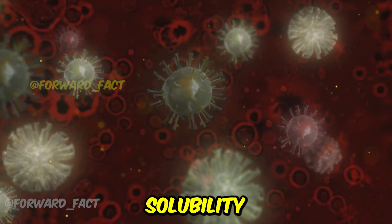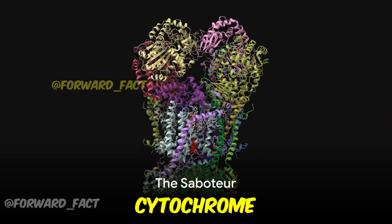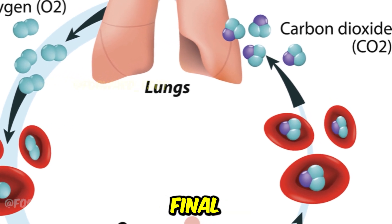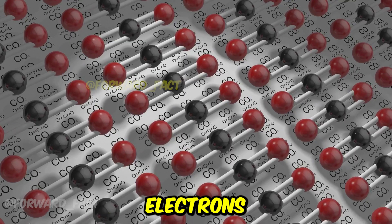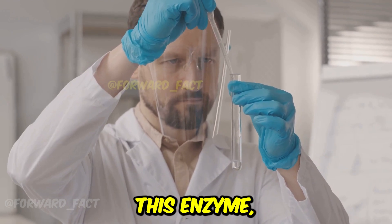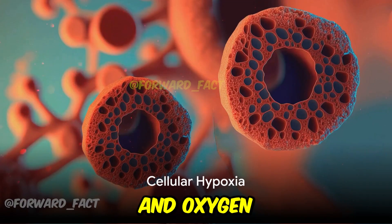Its small size and lipid solubility allow it to easily cross cell membranes like a ghost through walls. The real horror show begins when cyanide meets cytochrome C oxidase, a crucial enzyme located in the inner mitochondrial membrane. This enzyme is the final gatekeeper in the electron transport chain, responsible for transferring electrons to oxygen during cellular respiration. But cyanide, the saboteur that it is, binds to the iron center of this enzyme, effectively blocking the path of oxygen usage in cells.